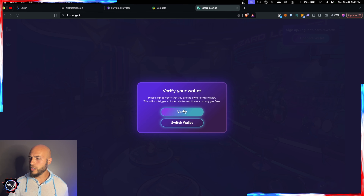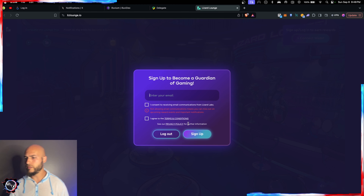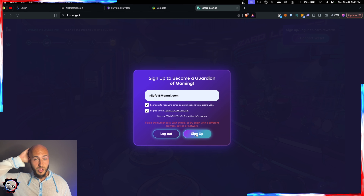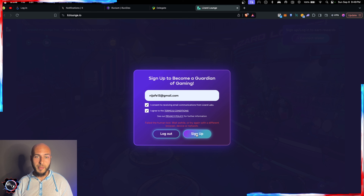Let's get started. We'll connect the wallet using MetaMask — verify in your wallet, click verify again. This is just the hot wallet. Sign up to be a Guardian of Gaming, enter email, consent to the agreement and receiving emails. Sign up failed — 'failed the human test.' Wait a while or try again with a different browser, device, or network.